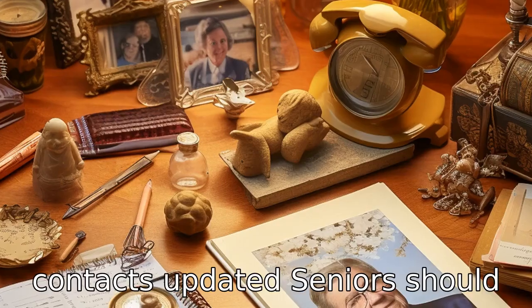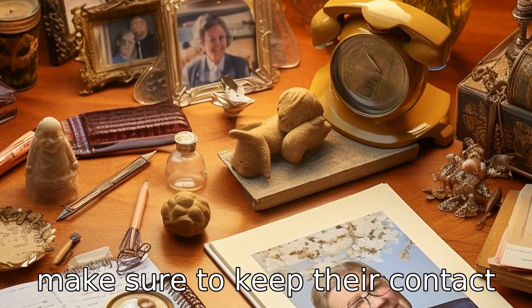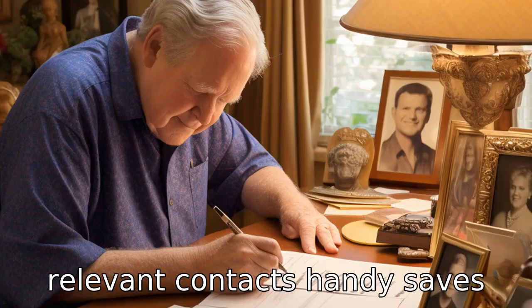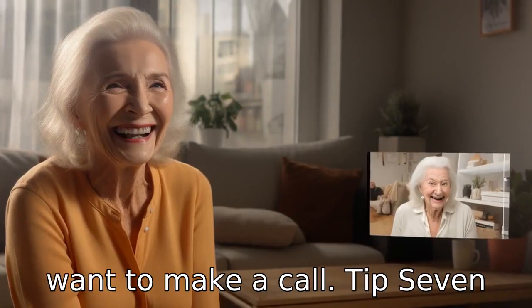Tip 6: Keep contacts updated. Seniors should make sure to keep their contact list up to date. Having all relevant contacts handy saves the hassle of having to search or ask for them each time they want to make a call.